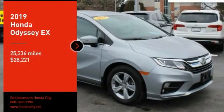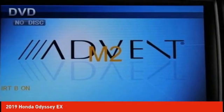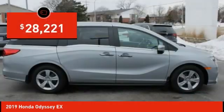Come test drive the 2019 Odyssey. The Honda Odyssey is a showcase of distinguished style, captivating technology, and advanced safety features. A must for all families, and is priced below $30,000.